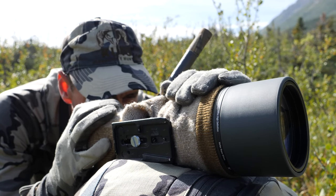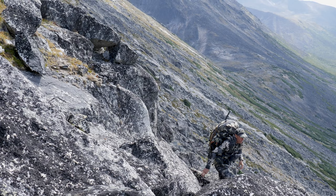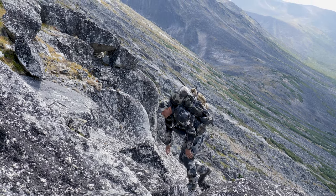I also use the Razor series spotting scope — it's a 27 to 60 power with an 85 objective. That really works for me. I'm always balancing the difference between weight and functionality. Sure, a 15 power on a tripod would probably be an advantage, but the disadvantage is the weight and potentially needing two tripods — that's something I'm not willing to work with in the mountains. The kind of hunting we do in western ranges requires big hikes and moving through the mountains with weight on your back, and I'm not going to add extra weight when I feel very comfortable and confident with what I use now.